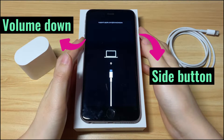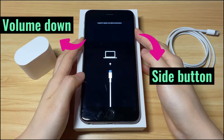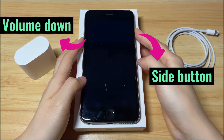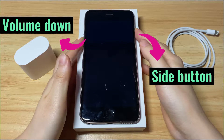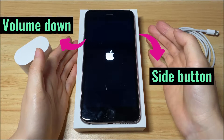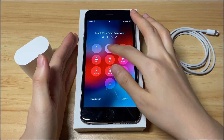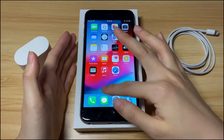Press and hold down both the volume down button and the side button. You'll see the support.apple.com/iphone/restore screen turn black. When it displays an Apple logo, release both buttons and let your iPhone 7 reboot. When it boots up successfully, enter the passcode to unlock, and the stuck restore screen has been fixed.